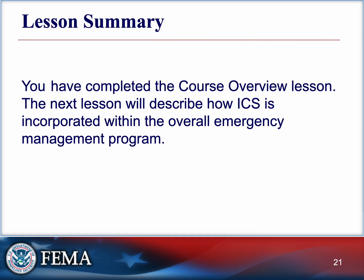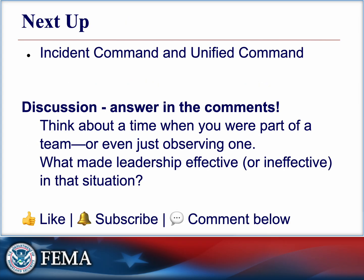The next lesson will describe how ICS is incorporated within the overall emergency management program. Next up is Incident Command and Unified Command. We'll look at what happens when you arrive on scene and how leadership is established. If you're watching at home, think about a time when you were part of a team — what made leadership effective or ineffective in that situation? Drop your answer in the comments; looking at new perspectives can be super helpful. Please like and subscribe if you found this video useful. I'll see you in the next one.